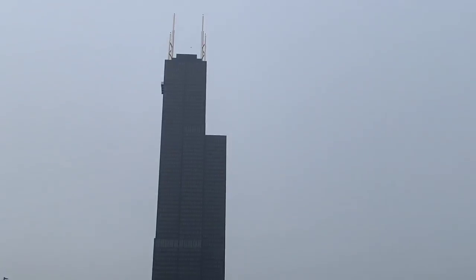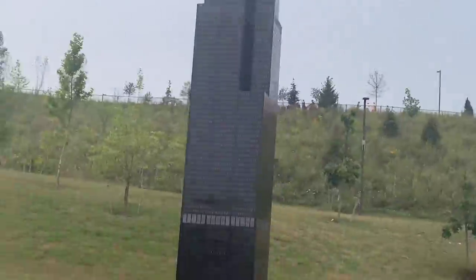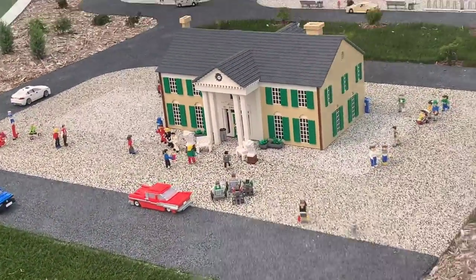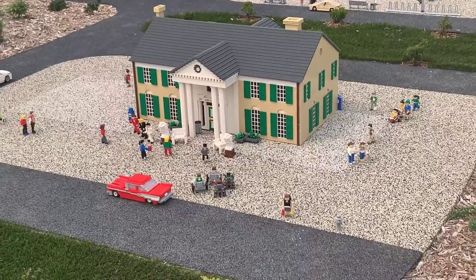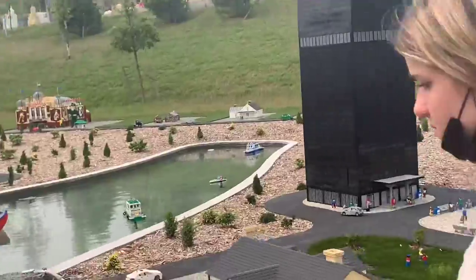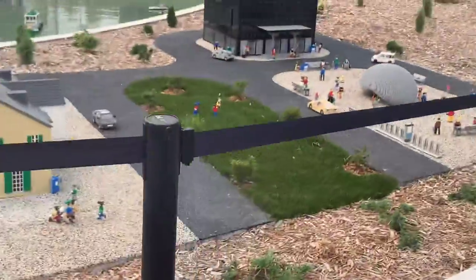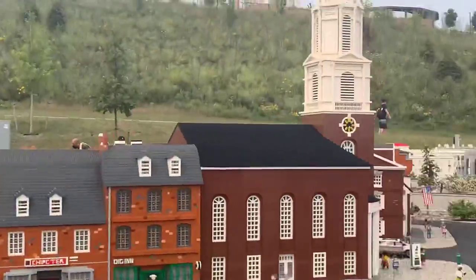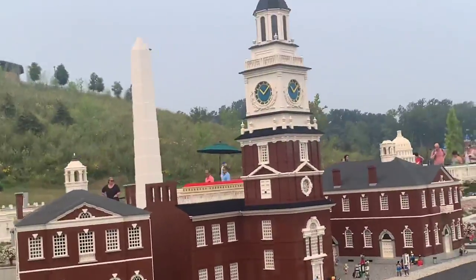Near Chicago, the Sears Tower — or whatever they call it now. I think that's Abraham Lincoln's house, maybe Springfield. Philadelphia — that's Independence Hall.